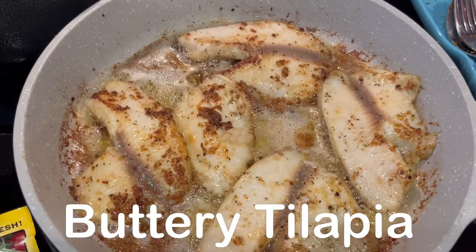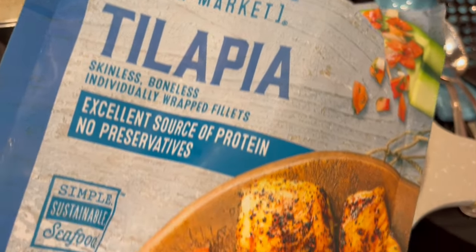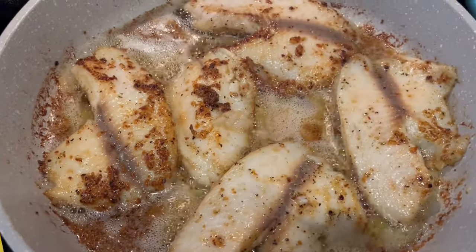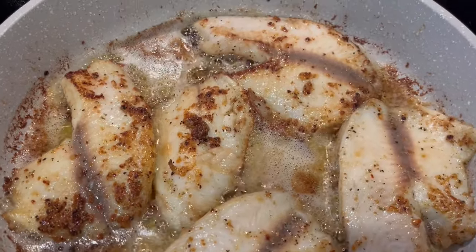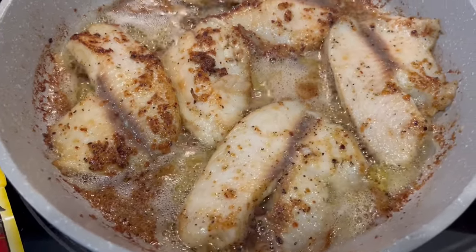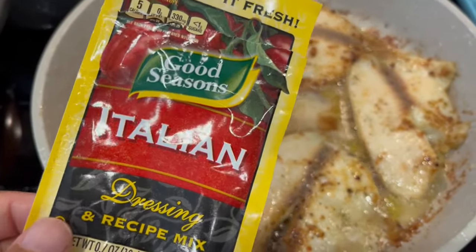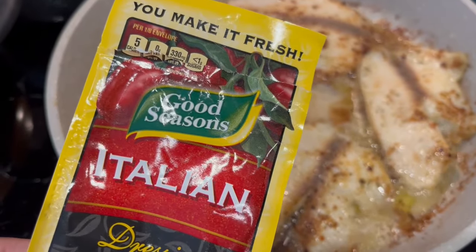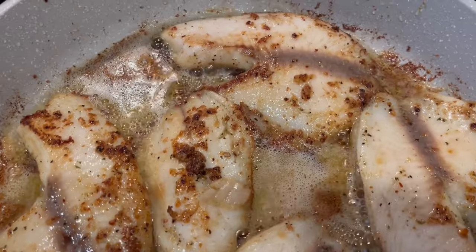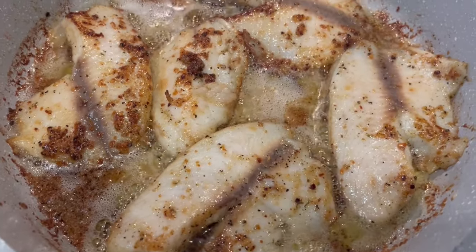For dinner tonight we are having fish. Howard and I are not big fish people, but I had this tilapia in my freezer from Aldi and wanted to use it. This is not the healthiest way to make fish, but this way of cooking it makes it better for us. I have one stick of unsalted butter in the skillet and added one package of Italian dressing. I also use the same recipe when I make sautéed shrimp and it is so good.